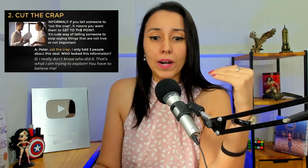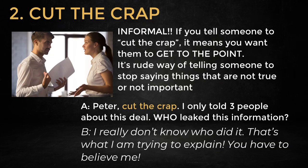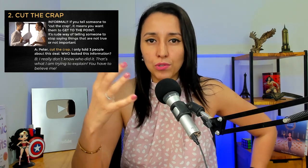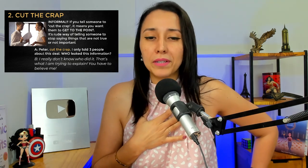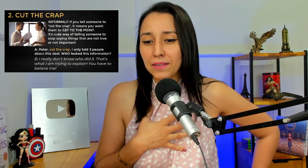So when I tell people, 'Hey, cut the crap,' what I'm trying to say is: get to the point. Tell me what you need to tell me. Stop going around. What is it? Cut the crap. I know you did this. Get to the point. I see this when I'm watching Suits — the TV show Suits, to study English and review vocabulary. And they use this a lot. So maybe I'm giving a bad explanation about something I did, and then my friend looks at me: 'Priscilla, cut the crap.'